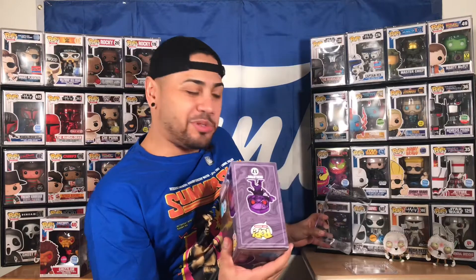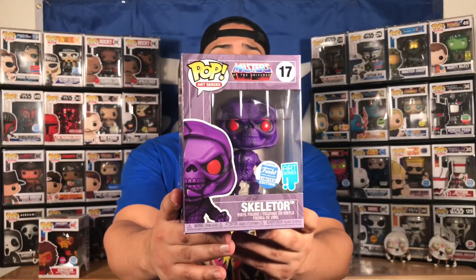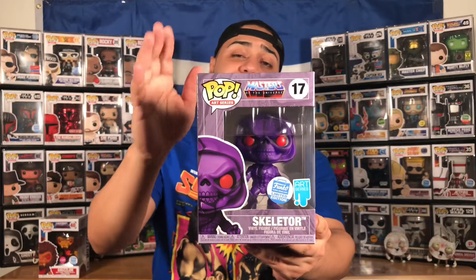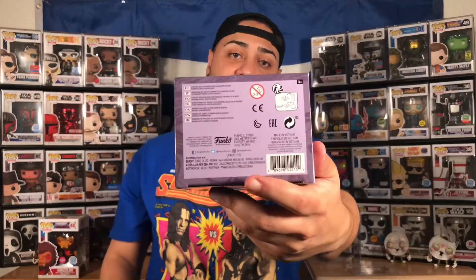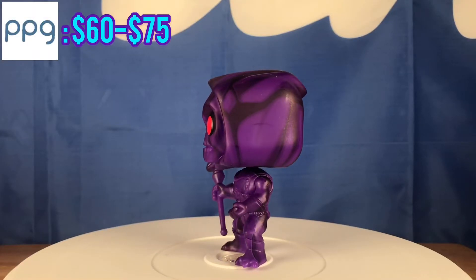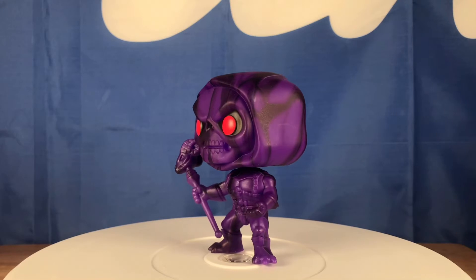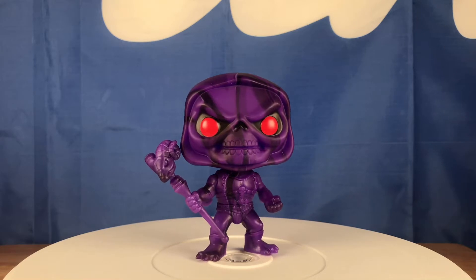I take it out of the pop stack — smooth. I love it. Ladies and gentlemen, nothing wrong with the box. Here it is — artist series Skeletor. I love the box art for these artist series pops, I think it's pretty cool, it's definitely different. As you can see, minty — nothing wrong on top. Here's your factory code right there on the bottom, and here's your artist series sticker with the Funko Shop exclusive label. When it comes to the details on this pop, some people say it could have been better.